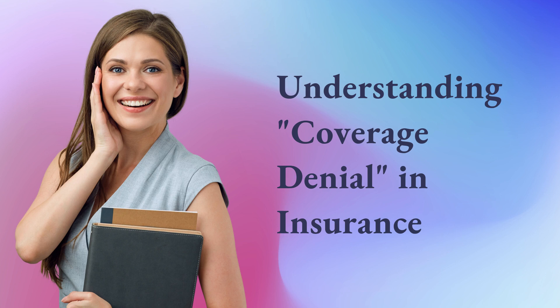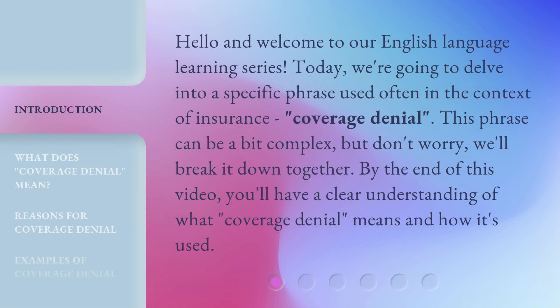Understanding coverage denial in insurance. Hello and welcome to our English language learning series. Today, we're going to delve into a specific phrase used often in the context of insurance: coverage denial. This phrase can be a bit complex, but don't worry, we'll break it down together. By the end of this video, you'll have a clear understanding of what coverage denial means and how it's used.